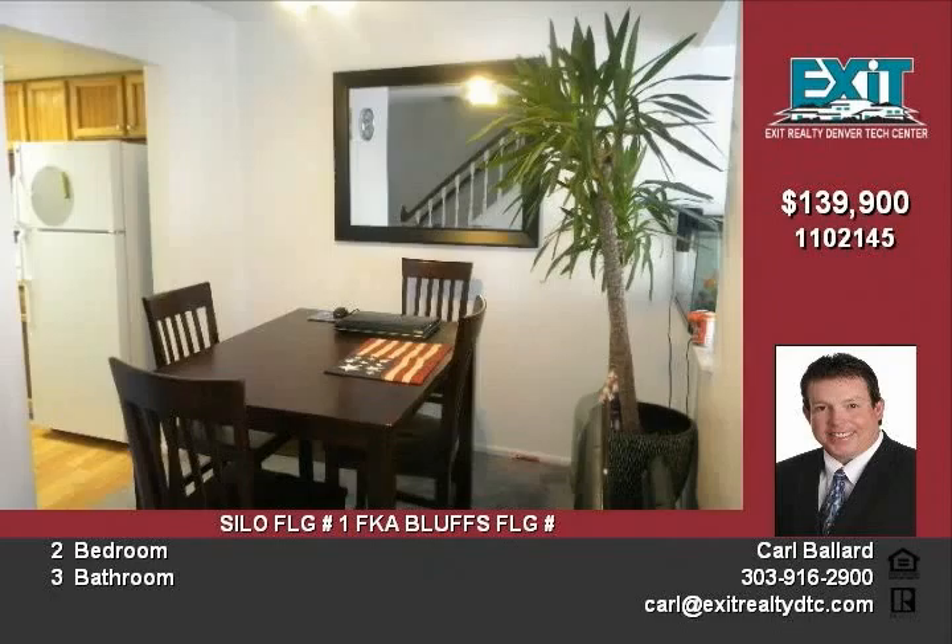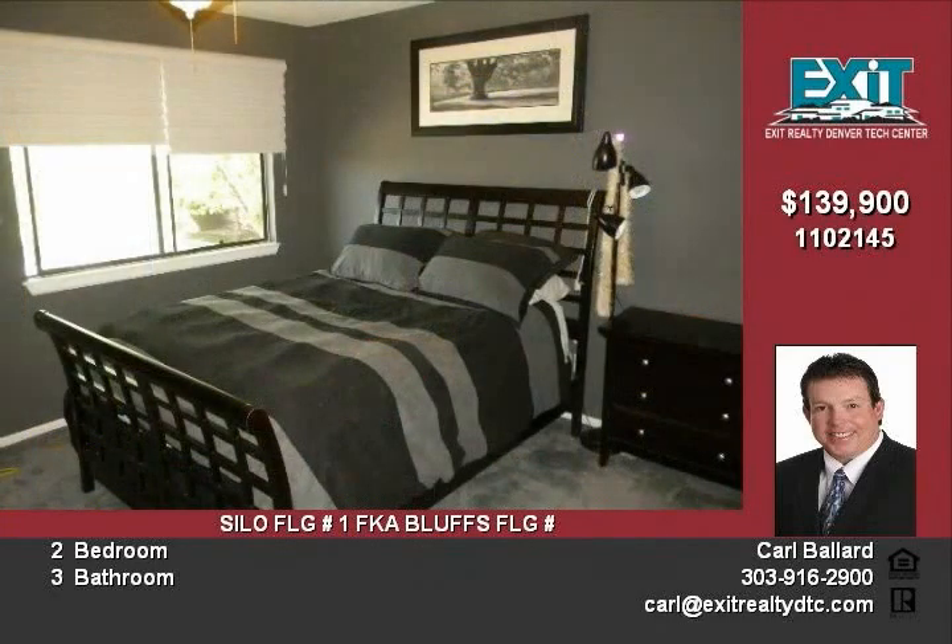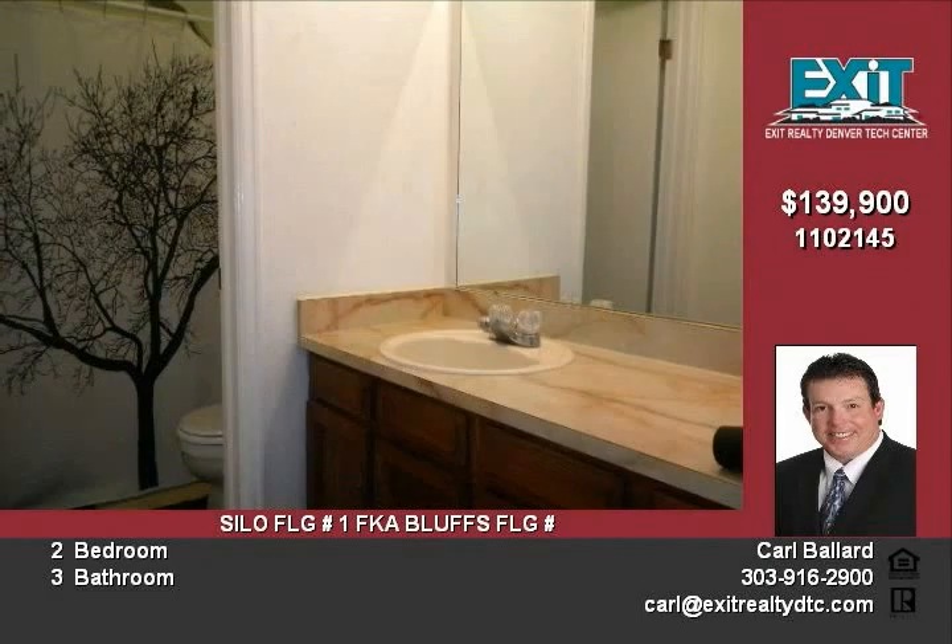Centrally located, and not a short sale or foreclosure. This home will not last long. Call Carl today for a personal showing: 303-916-2900.